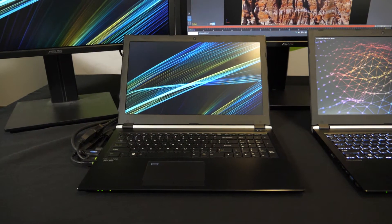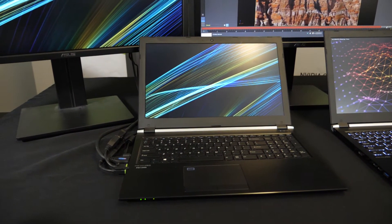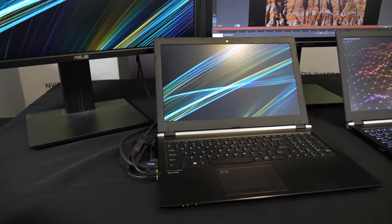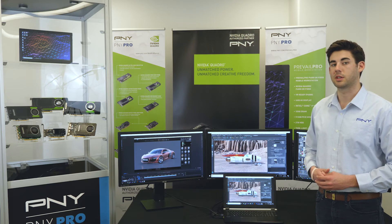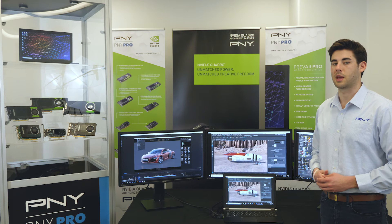Our Prevail Pro P3000 Upgraded Pro utilizes a powerful NVIDIA Quadro P3000 GPU with 6 gigabytes of GDDR5 GPU memory, enough to handle complex designs or BIM applications while delivering photorealistic results when required. The only capability you give up with this system is VR. Other specifications and features remain the same with this system.